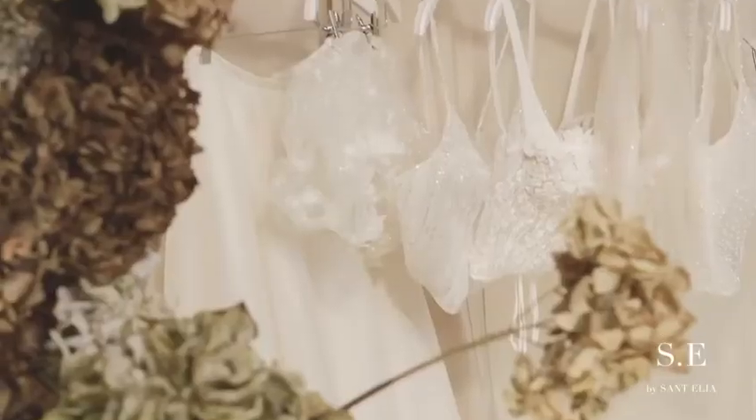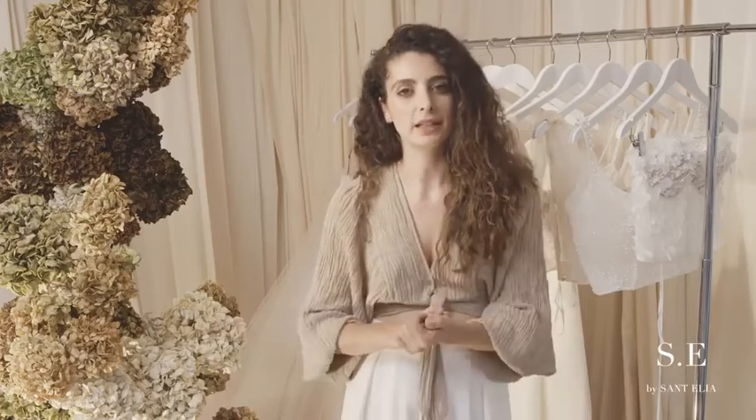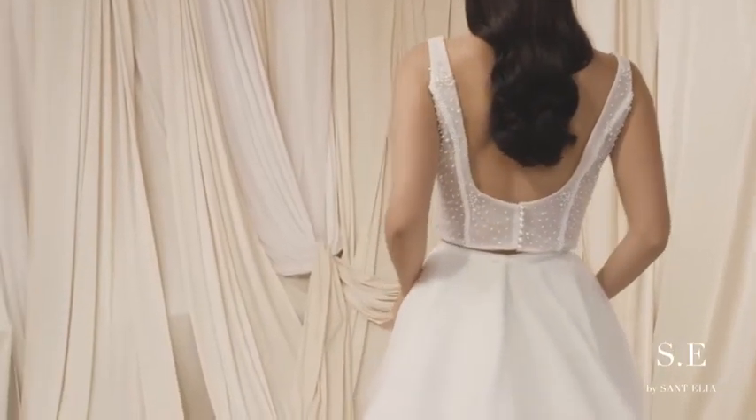Bridal separates kind of have a bit of a weird name in our industry. Some of them are really well constructed, but buying off the rack, you're sort of stuck with what it is and you don't get to personalise it at all. I was thinking about talking to my brides over all this time, having our business — what's missing? And for me, it was real constructed quality.